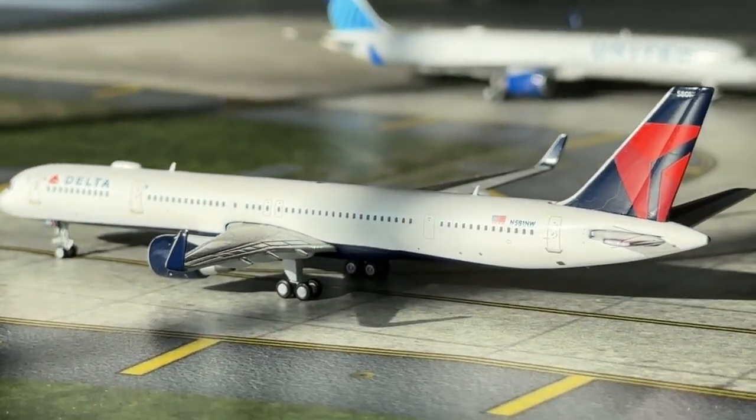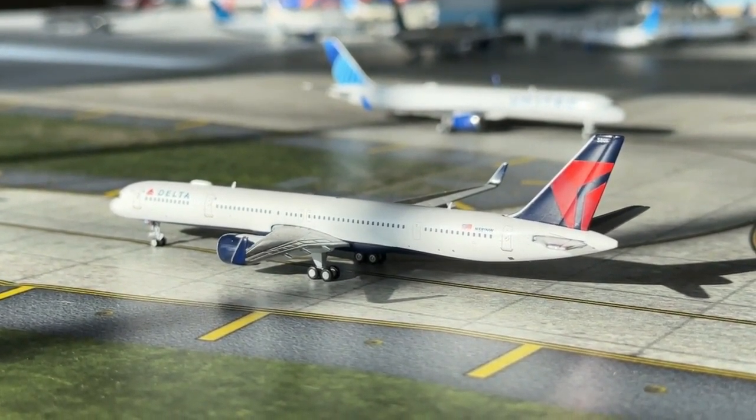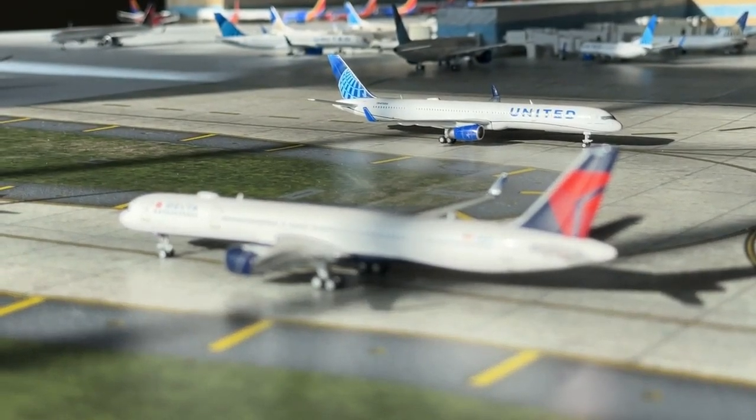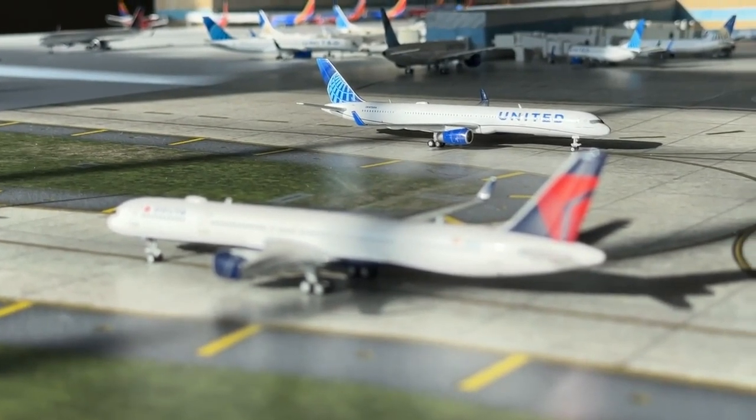We have the Delta Airlines Boeing 737-300 currently making a non-stop service to Las Vegas, having come in from Atlanta. And at the top of the screen we have a United 757-300, currently coming in from Los Angeles and heading over to Newark today.